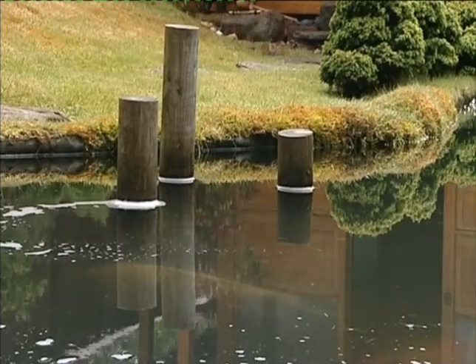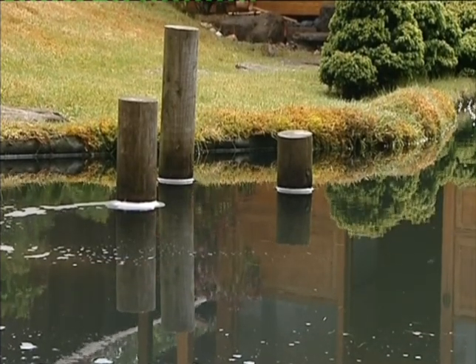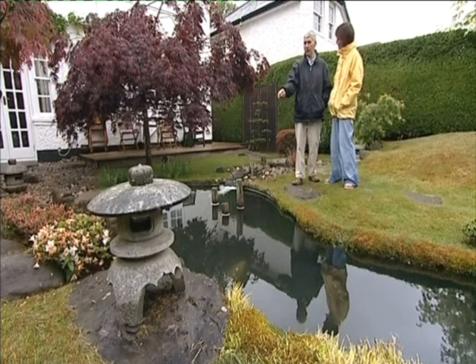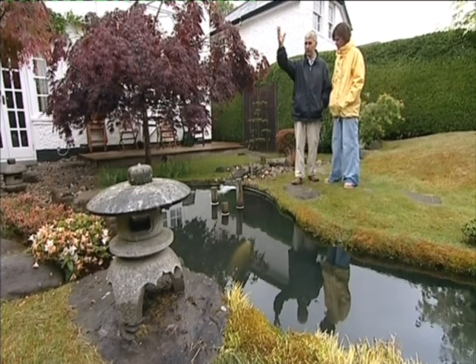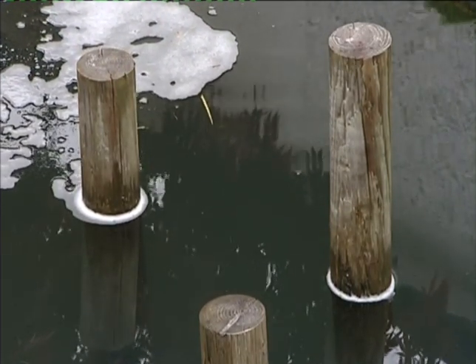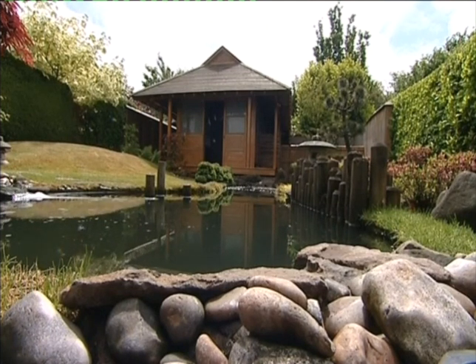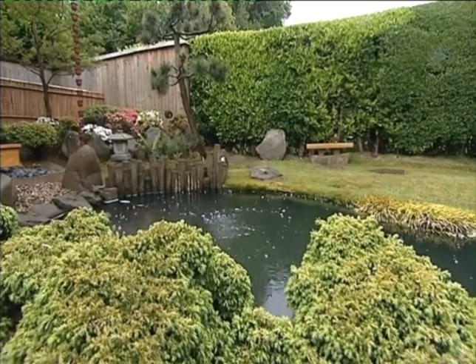Basically, it's where you would tie up your boat because the pond represents the sea. So this is an area where we would be close to the land where you would tie your boat up. And of course the three different levels — the highest one represents being connected to the universe, the middle one is man, and the shorter one is more grounded, it represents the earth. I noticed there are certain numbers of things: three posts, five stones.